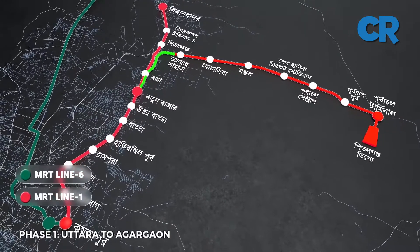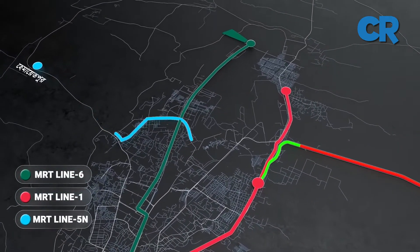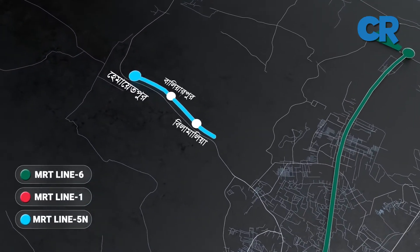The first phase of Line 6, which starts from Utara and ends at Agargaon, will have nine stations and cover a length of about 11.73 kilometers.